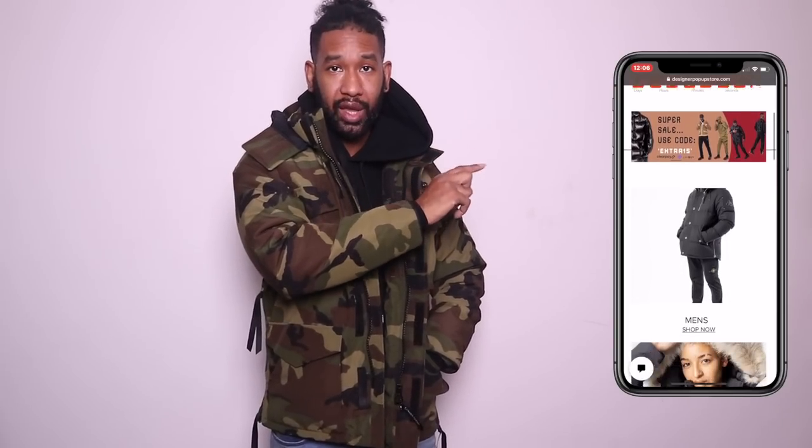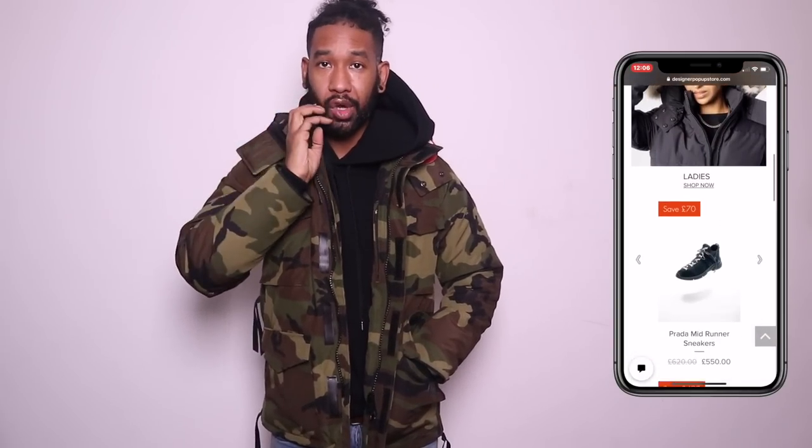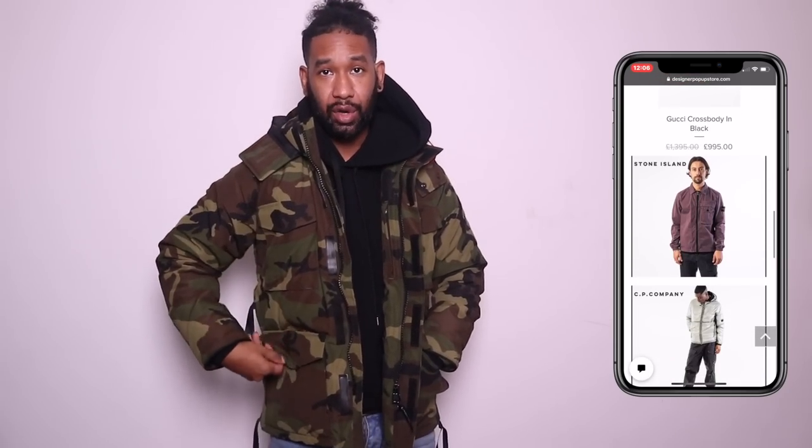That was it — six jackets, two hats, the ultimate Canada Goose review with my thoughts and opinions. I hope you really enjoyed it. Remember, if you want to see any of these pieces, go over to Designer Popup — you can get these jackets for up to 40-50% off, and all other items on the website will be 15% off. Use the links in the description box below to head over to Designer Popup and grab yourself some of these jackets. Get this video to 300 likes and I will do more videos like this. I'm out of here — lots more coming, peace out.